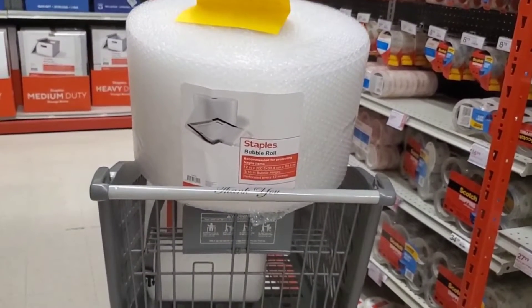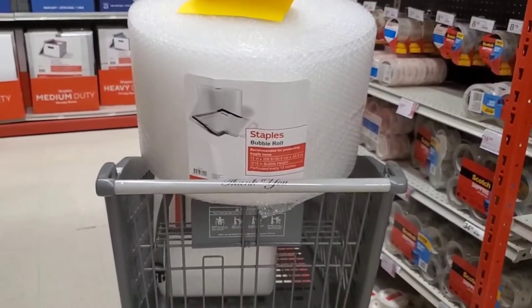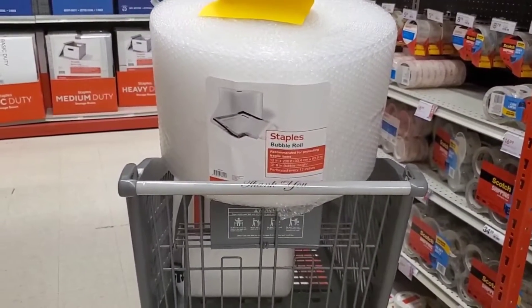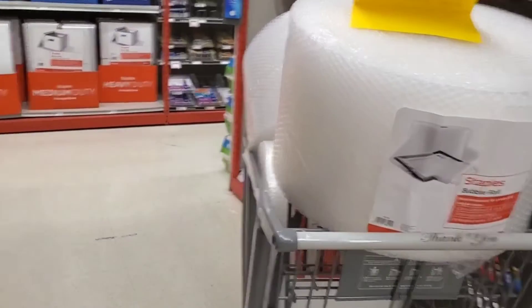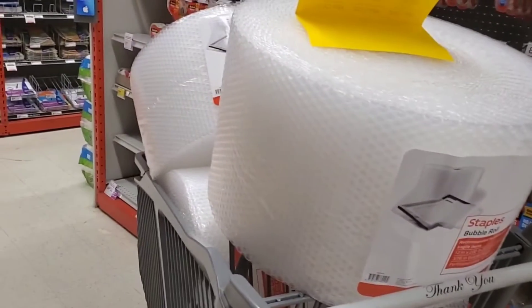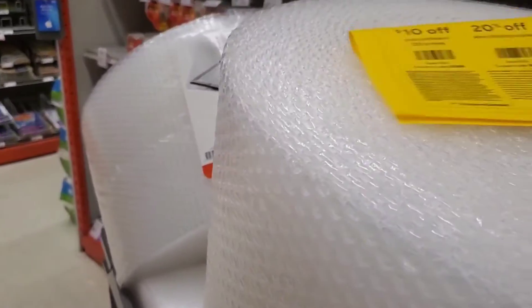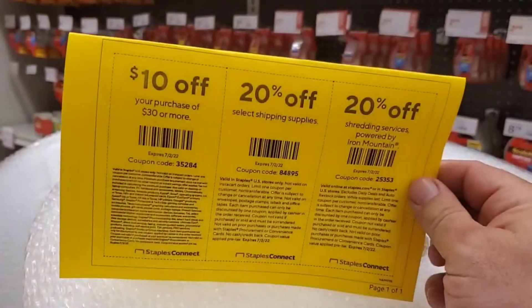I needed to get some bubble wrap to wrap some stuff for shipping, and I'm at Staples right now. What I usually do sometimes when I need supplies is I'll drop boxes off here for UPS pickup to get shipped out for Amazon, and when I do, they give me a confirmation.